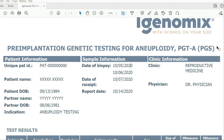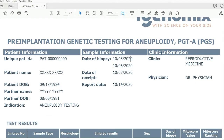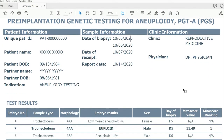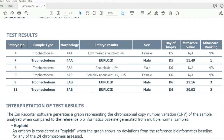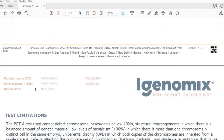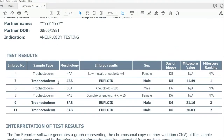Here we have the iGenomics PGTA — also called PGS — Pre-implantation Genetic Screening Report. The first top third of the page is just information about the patient and the sample: when the trophectoderm or embryo biopsies were received, when they were taken, and when the results report was released. You also have information about the clinic and the doctor. The last three pages cover limitations, description of the test, and descriptions of what's included.